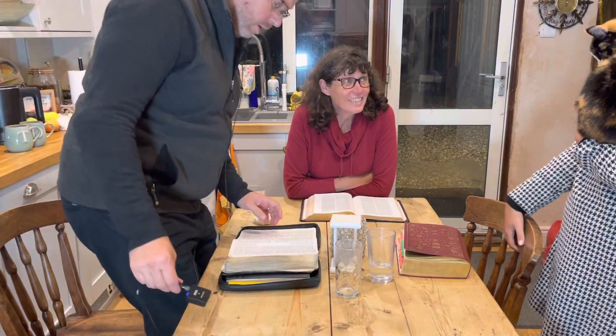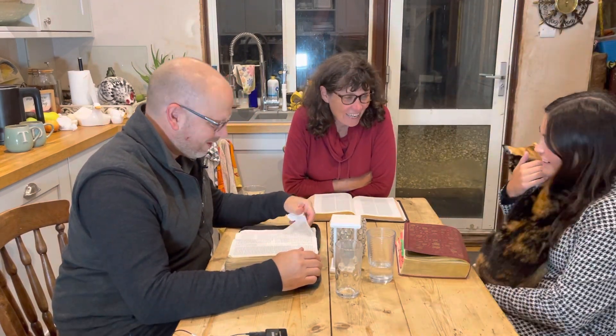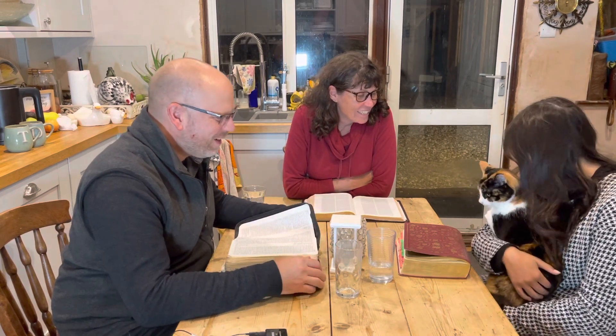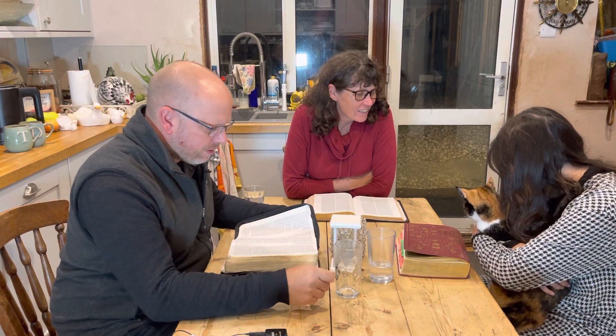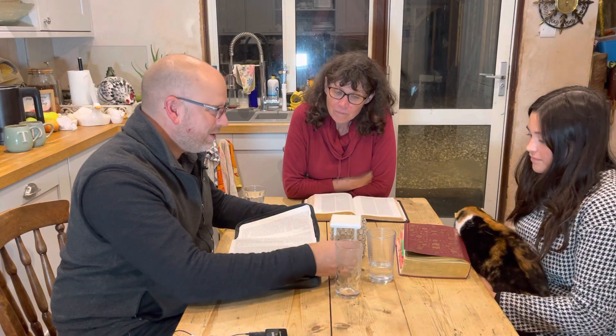Welcome to Family Bible Time. We are in 1 Kings, 1 Kings chapter 7, and we're in Ephesians. So let's pray and let's go.